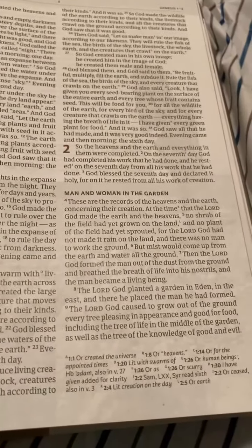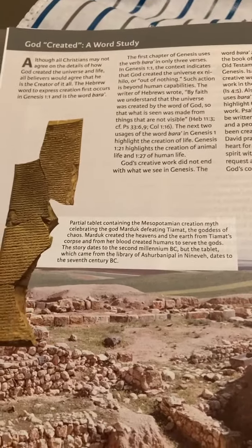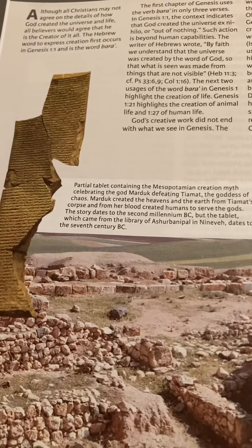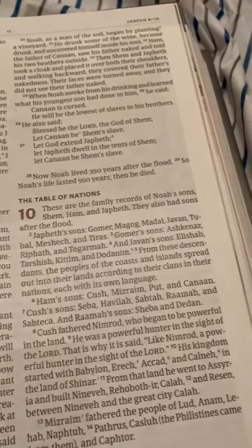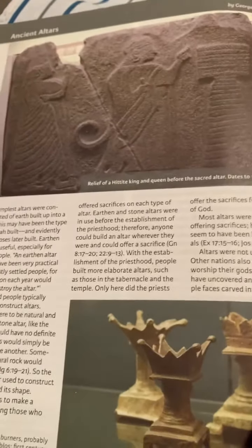This isn't really a study Bible, but they have a few notes down here. It's mostly going to be a Bible with a lot of pictures. They have different artifacts - here is a partial tablet from the Mesopotamian creation myth. Then they have a lot of articles, like 'Digging Deeper,' and then ancient altars - here's another one.